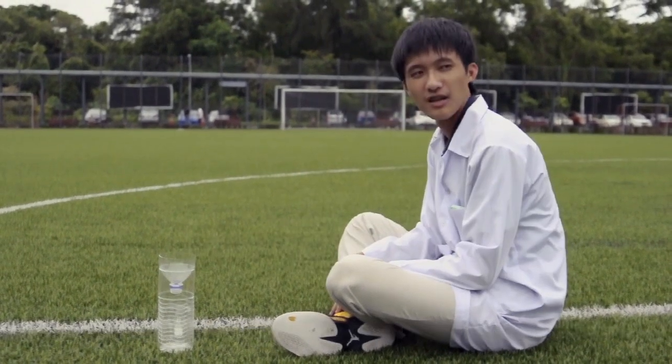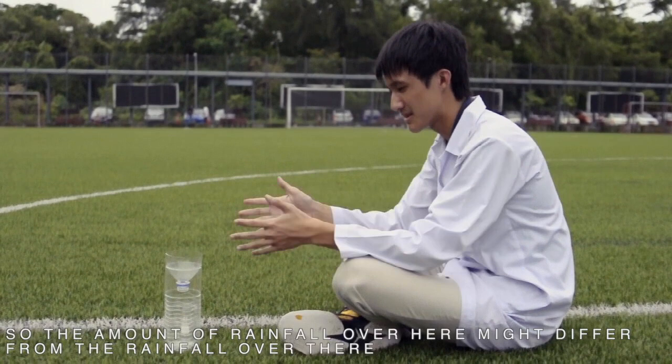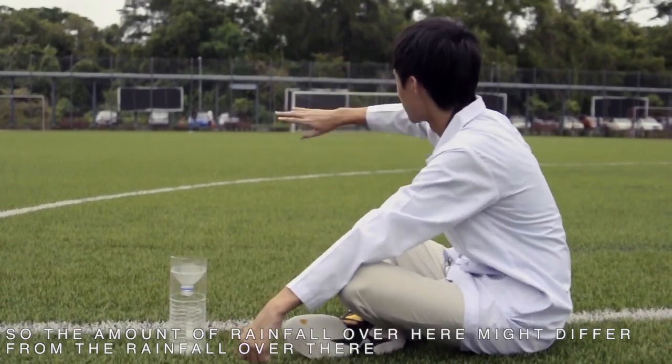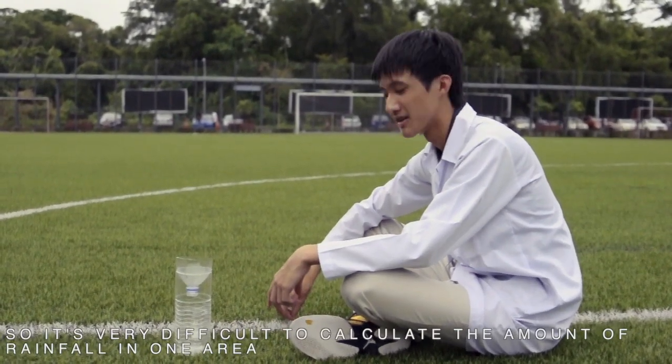What limitations does this have? Well, rain is actually localized. The amount of rainfall over here might differ from over there, so it's very hard to calculate the amount of rainfall across one area.